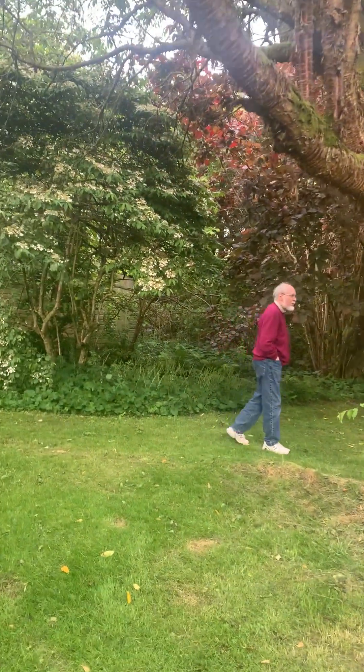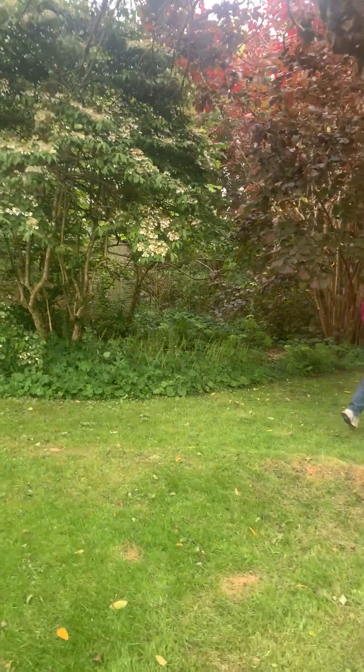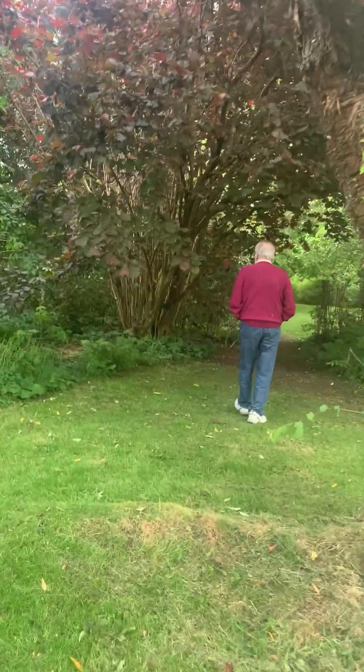You would think this was all of it, but there's more. So this was the boundary of the original garden, because it's got a fence thing right across. Then we go out into the meadows.